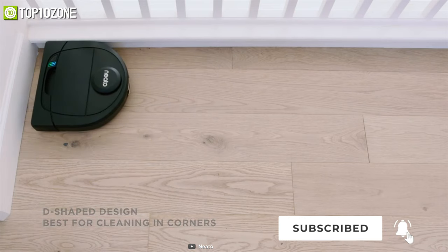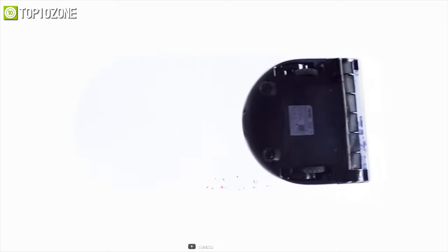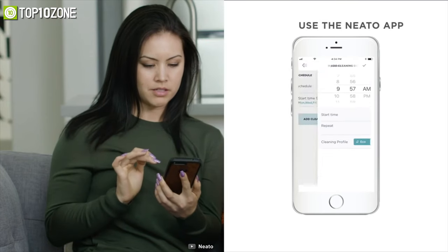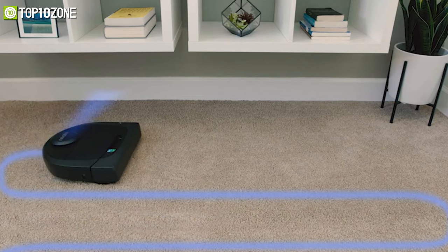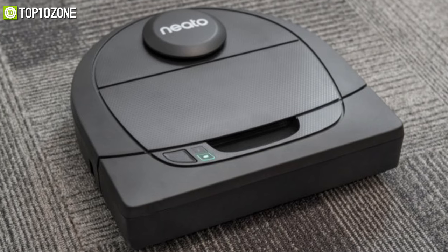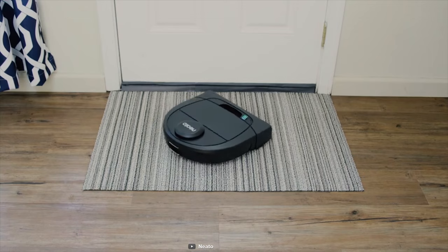Its unique D-shaped design allows it to have an extra-large main brush that picks up more strands of hair with every pass. Like most robot vacuums, the Neato D4 is controlled by its dedicated smartphone app, which you can use to set cleaning schedules, virtual no-go lines, and more. Overall, with its solid cleaning performance and excellent mapping technology, the Neato D4 stands out as an excellent mid-range robot vacuum.